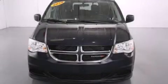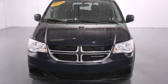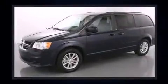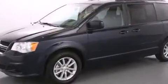Come test drive this 2014 Dodge Grand Caravan. This seven-passenger van still has less than 25,000 miles. Under the hood you'll find a six-cylinder engine with more than 270 horsepower, and for added security, dynamic stability control supplements the drivetrain.